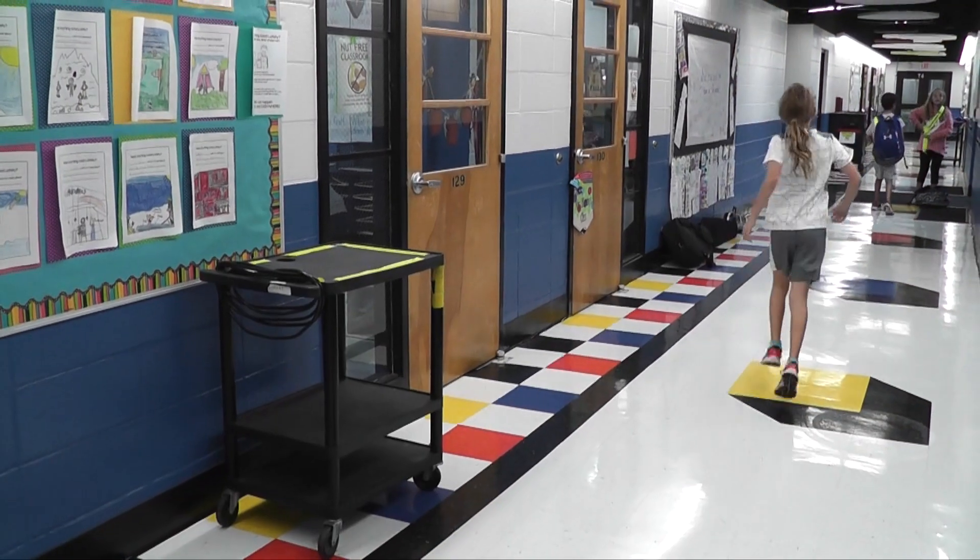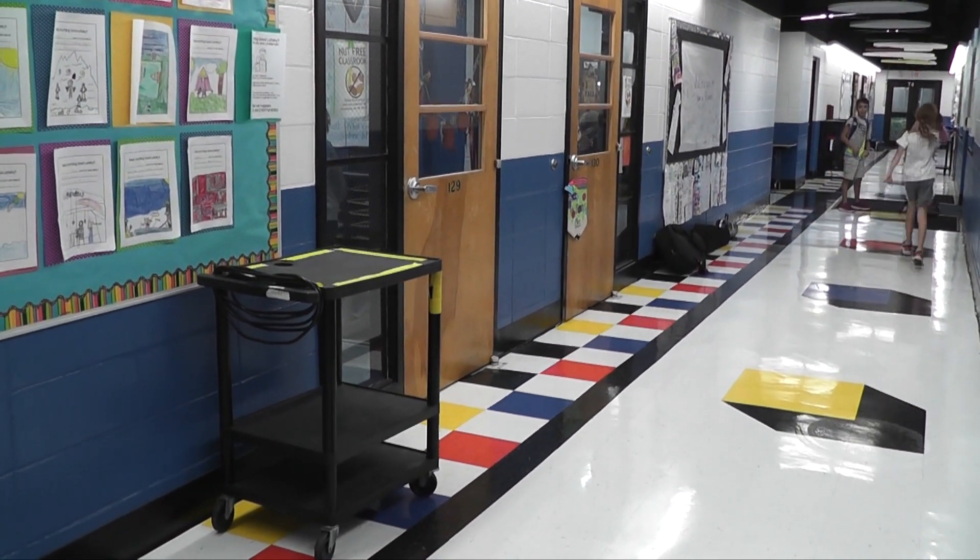I just wanted to look a little more modern, a little more 21st century. I've been joking that it's called 21st century Tins. The hallways were just a little dark, and we wanted to try to brighten it up. It just makes kids happy when they come into school, seeing a nice bright school like this.